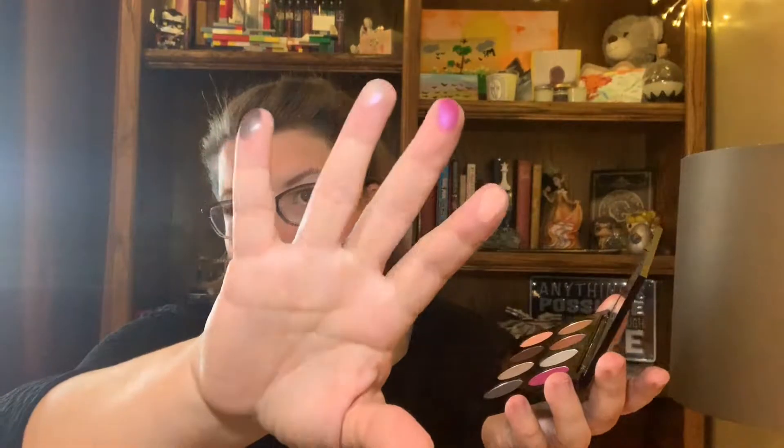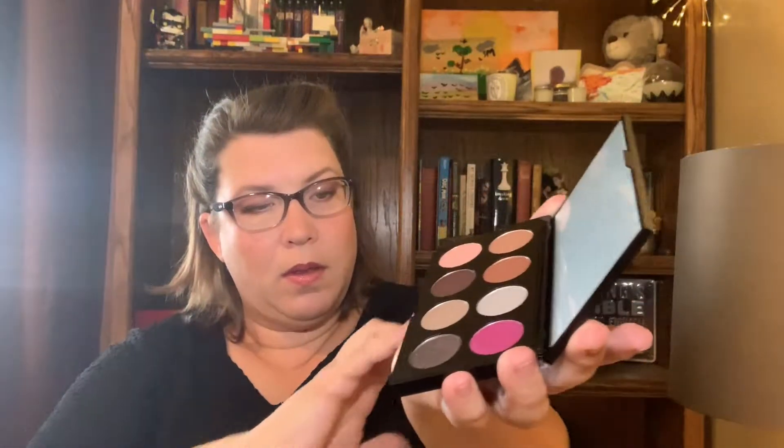Let me do a couple of swatches on some of these colors. There are four of them — it's hard to tell on camera, but the pink has a really pretty, almost coral color to it. So this is nice. I'm excited and I will have fun with this palette. The card says it's worth $30, and since the Ipsy Glam Bag Plus box is $25 a month, this shadow alone just paid for that.